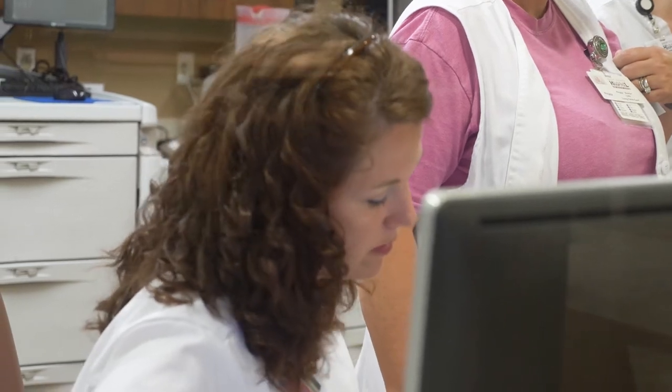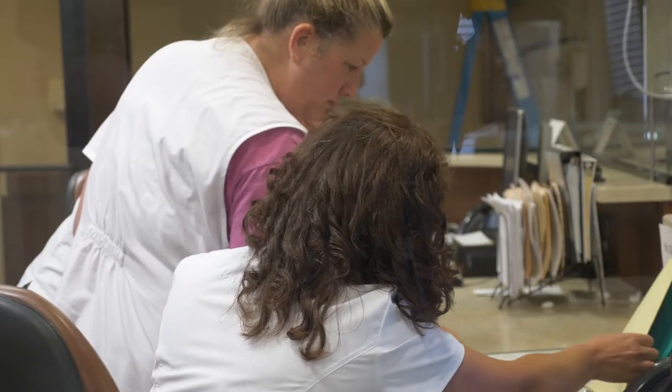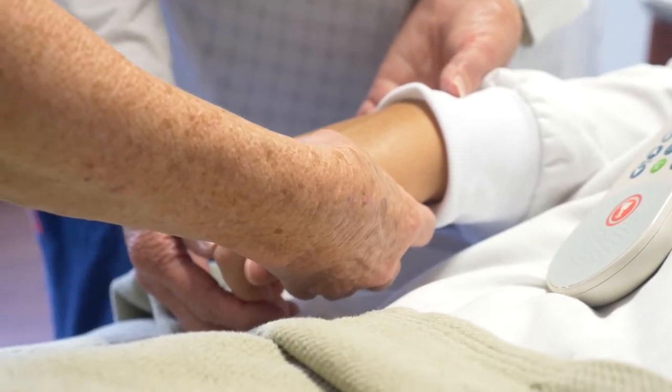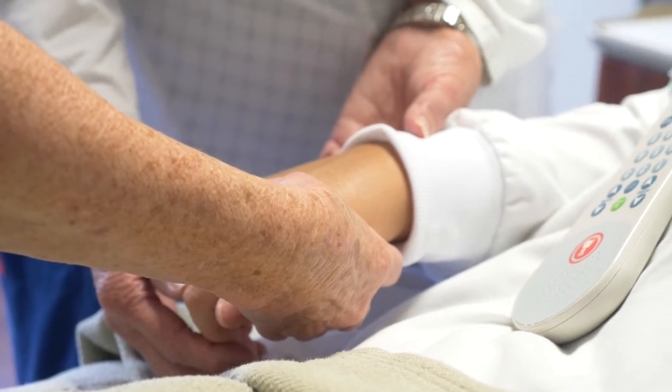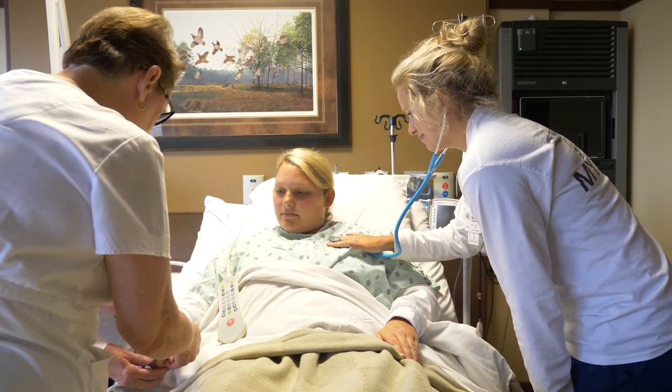Another outcome that we're really proud of is our patient satisfaction and patient experience. Our patients have rated us number one in patient satisfaction and patient experience in our region. For the national benchmark, it's 75 percent, and our hospital, we are proud to say, is at 88 percent. That was an outcome that I think was a direct result of the SHRT project.